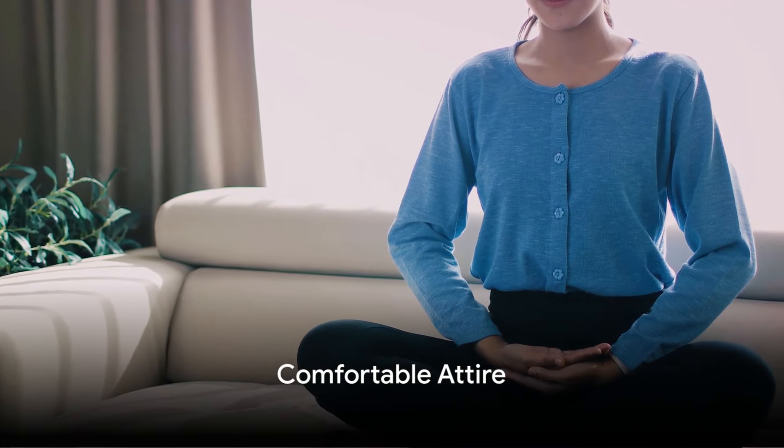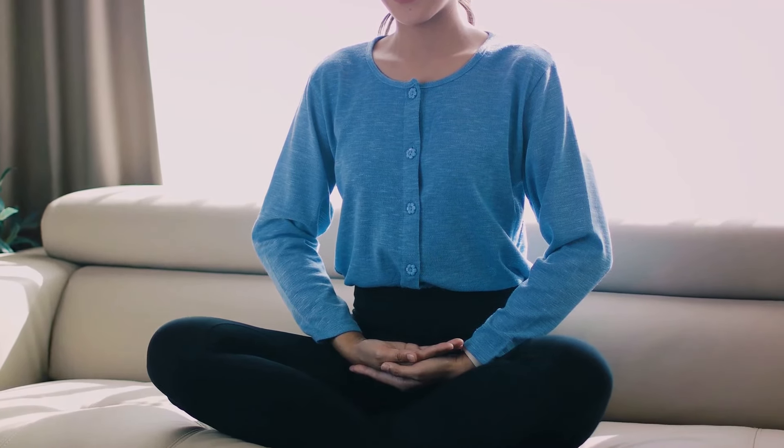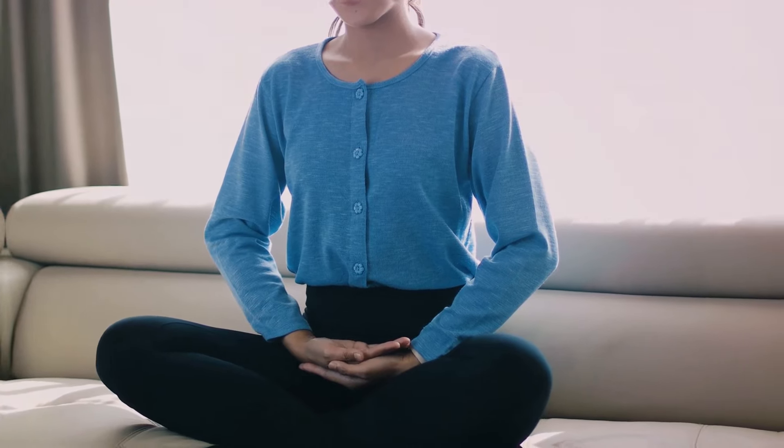Comfort is king in meditation. Opt for loose-fitting clothes that don't restrict your breathing or circulation. The right attire allows you to focus inward without distractions.